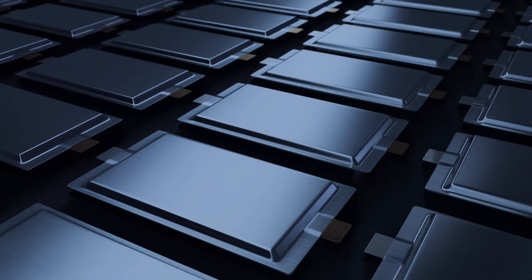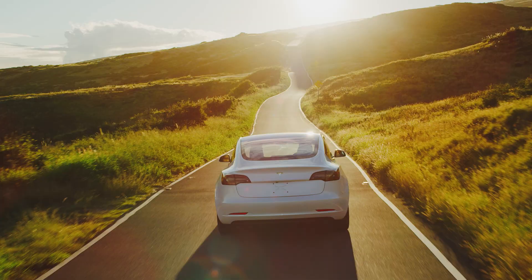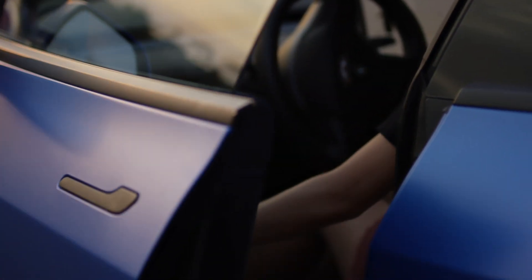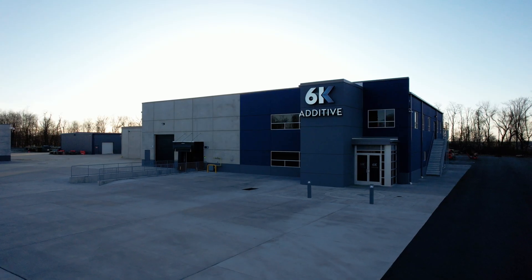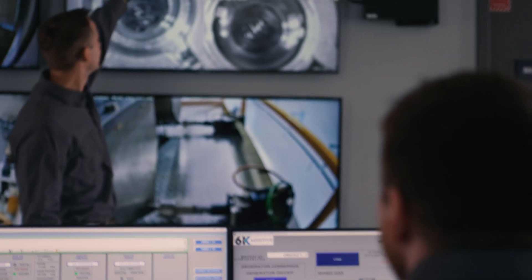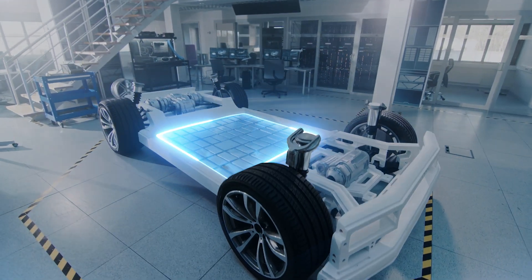6K material has been tested by leading battery manufacturers and will deliver the power and range that every EV owner demands at a cost that makes mass adoption a reality. Unimelt is already deployed at commercial scale, producing metal powders for additive manufacturing, and is now poised to disrupt the battery material industry.